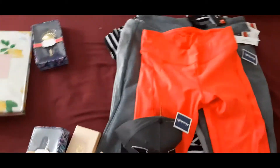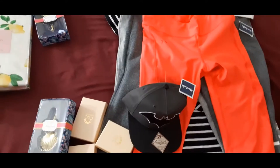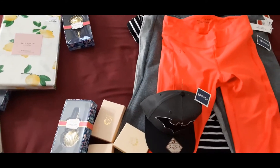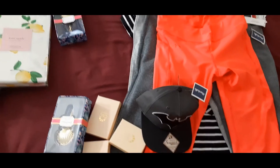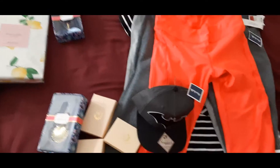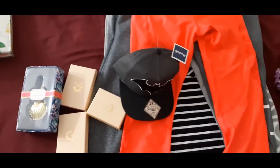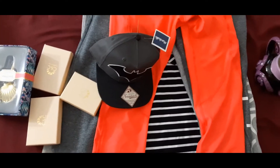Hello everyone, this is Roland from My Goodie Store. Today I went to Marshall's — well, I actually went yesterday but forgot to film because I was talking to my sister. The Marshall's I went to yesterday is not the same one I went to today, so here is what I picked up today.